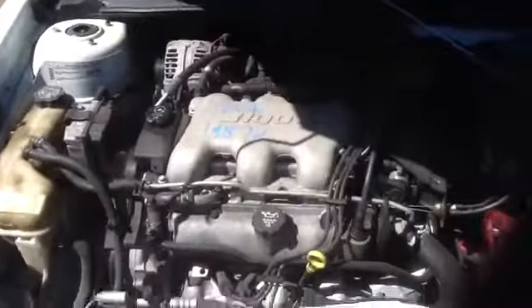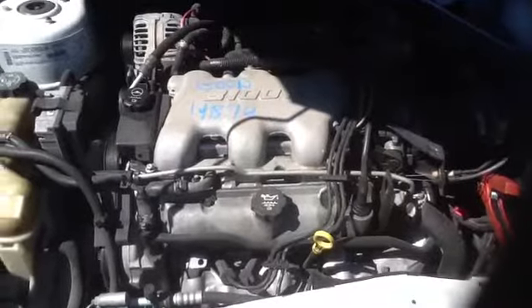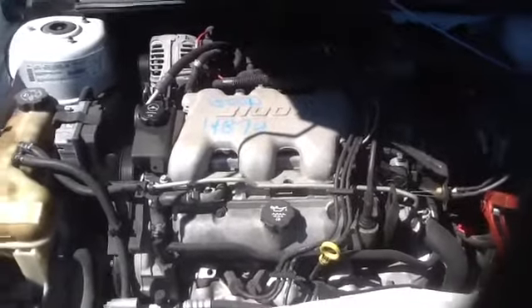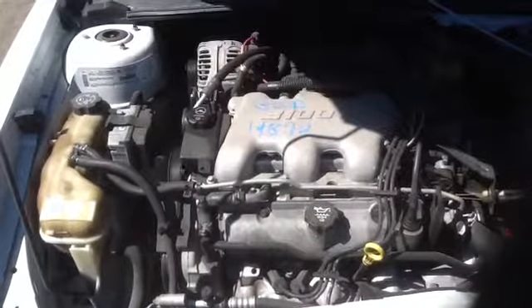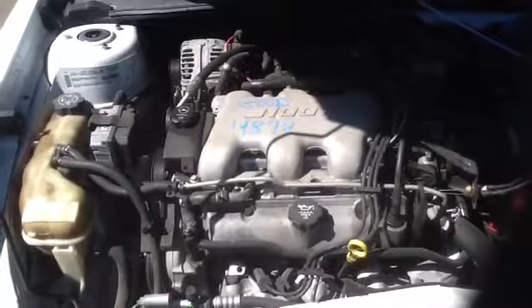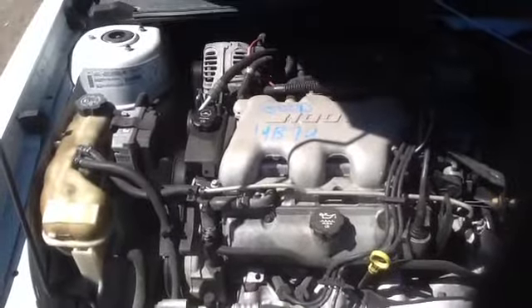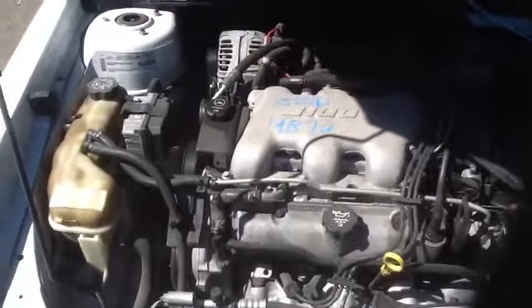Get up here and look at this 3.1. And this is a '03 Chevy Malibu, stock number 14D74, with a 3.1. Thank you.